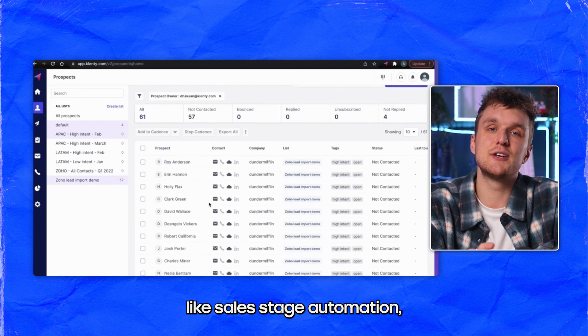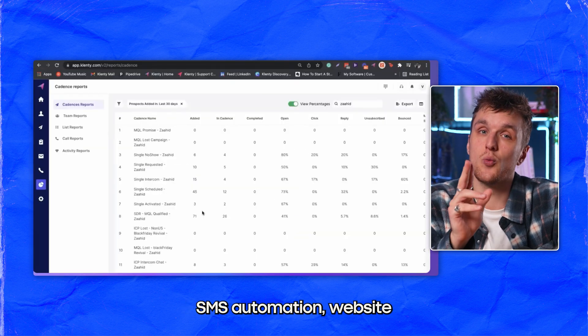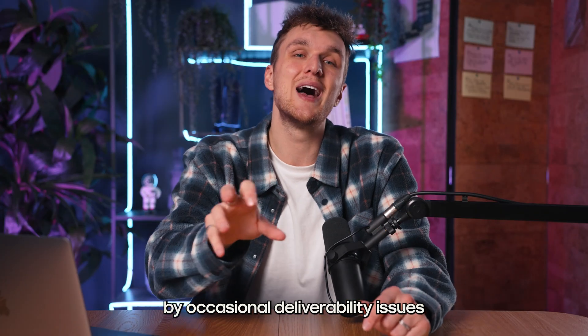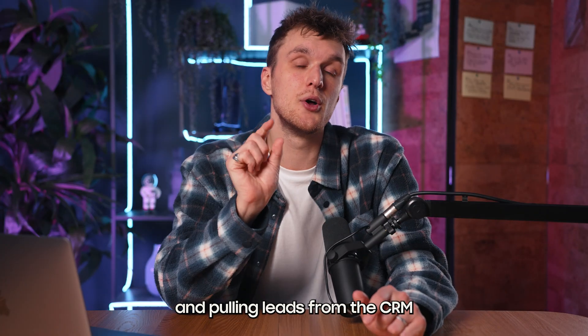Klenty focuses on email outreach automation with CRM integrations. Its rich features like sales stage automation, SMS automation, website tracking, and sales coaching are countered, though, by occasional deliverability issues and pulling leads from the CRM not working.